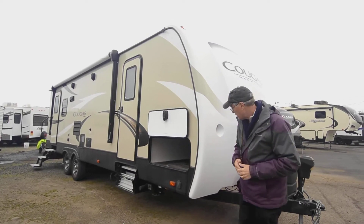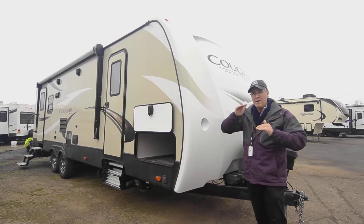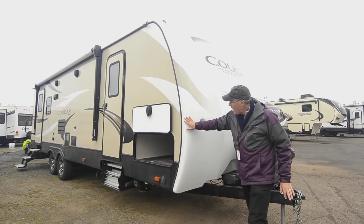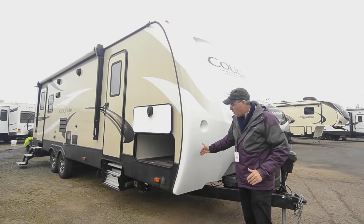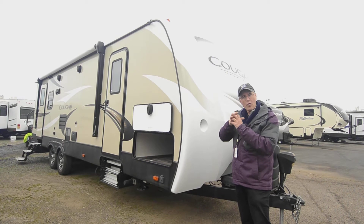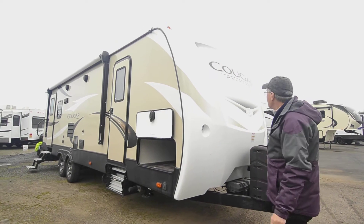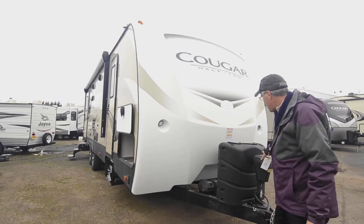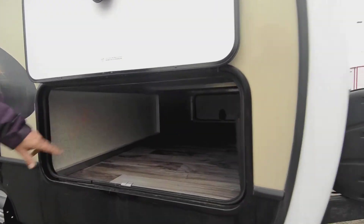One feature I like to point out on the outside of this Cougar is the full one-piece cap that wraps over the edges. A lot of manufacturers are getting away from it because it's a very expensive option. This is a full wrap — like a crown on your tooth — it covers everything from down there all the way up over the top. They've built in little lights up top, docking lights, a power tongue jack, and larger tanks. With the aluminum construction you've got nice storage in there.